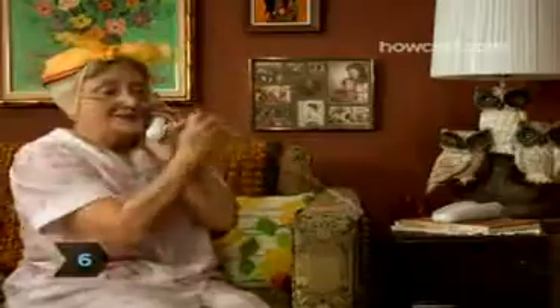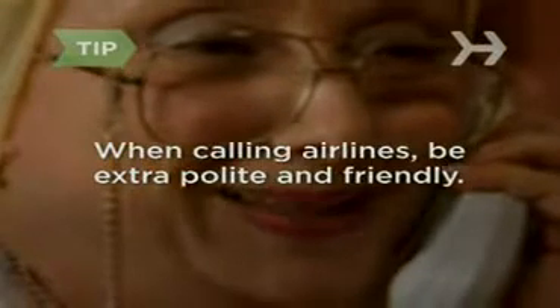Step 6: Call the airline's 800 number and ask for their lowest fare without giving specific travel dates. Service representatives often don't tell you about lower fares that are just a day or two before or after your target date. When calling airlines, always be polite and friendly.